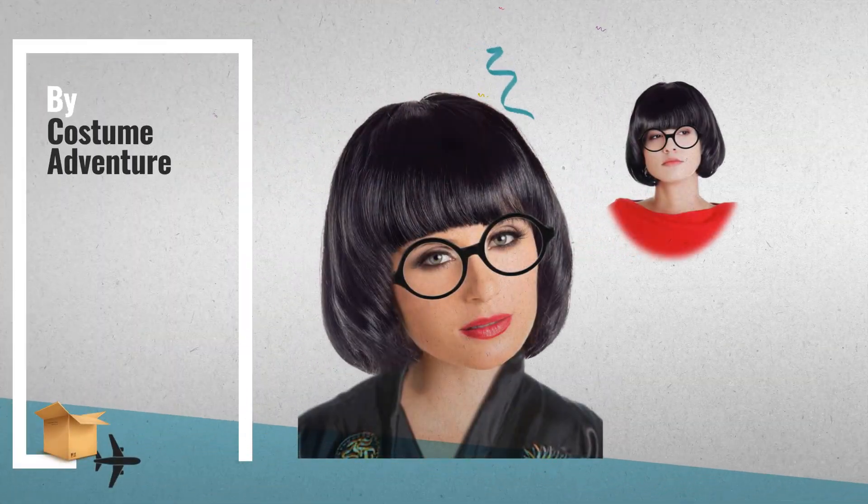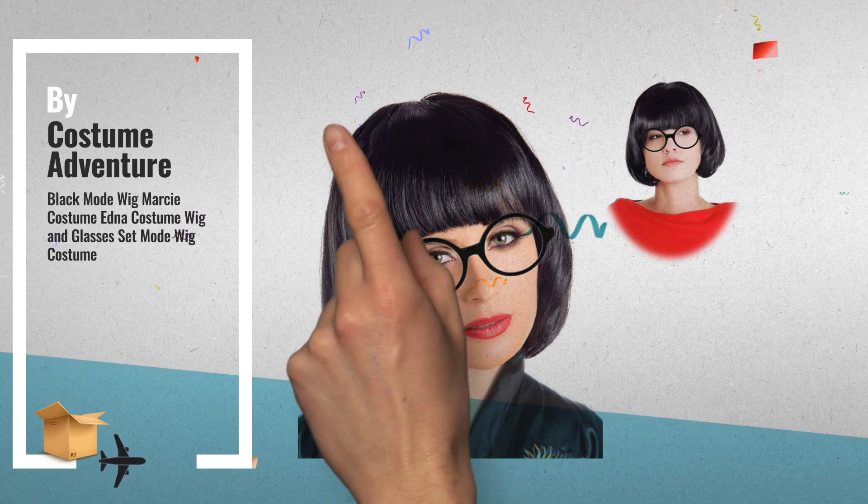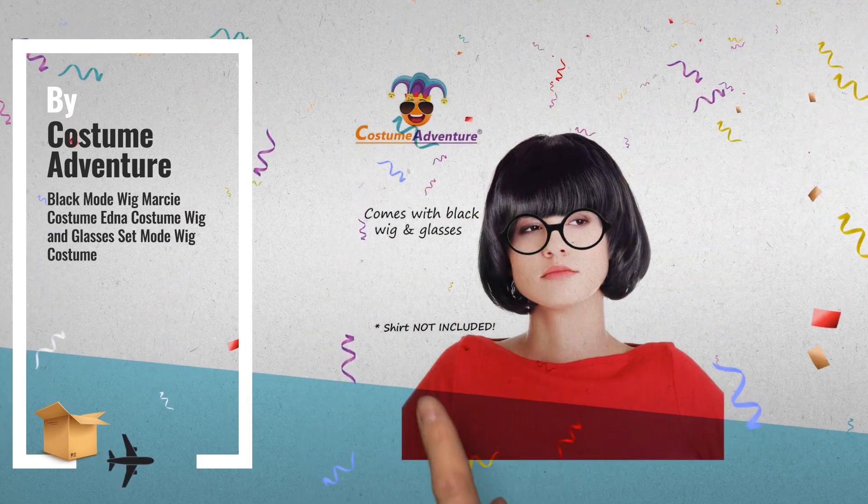Number 1: Black Mode Wig Massey Costume — Edna Costume Wig and Glasses Set by Costume Adventure.